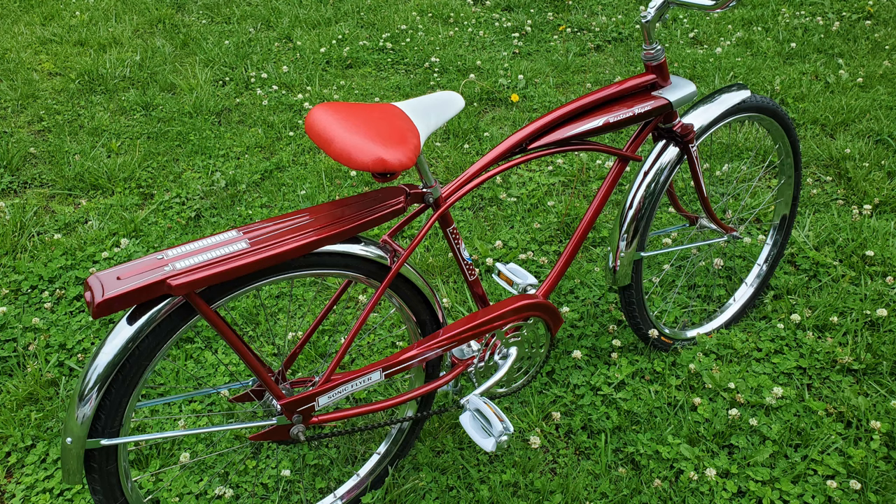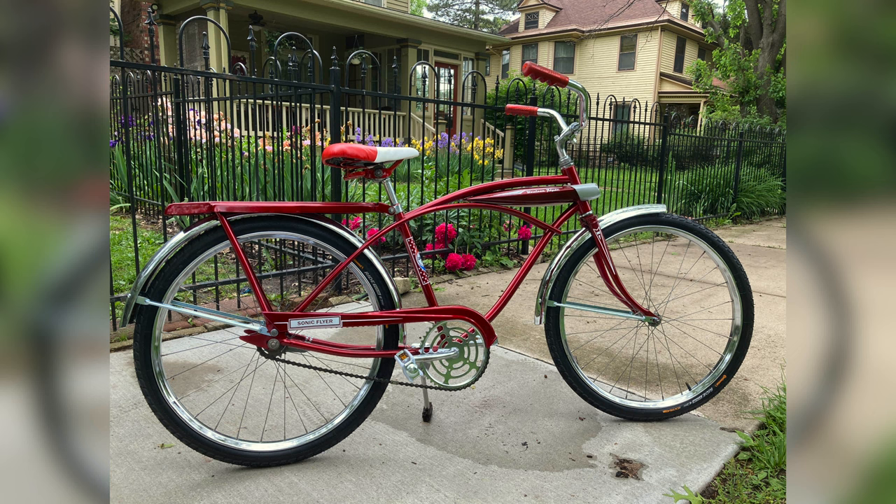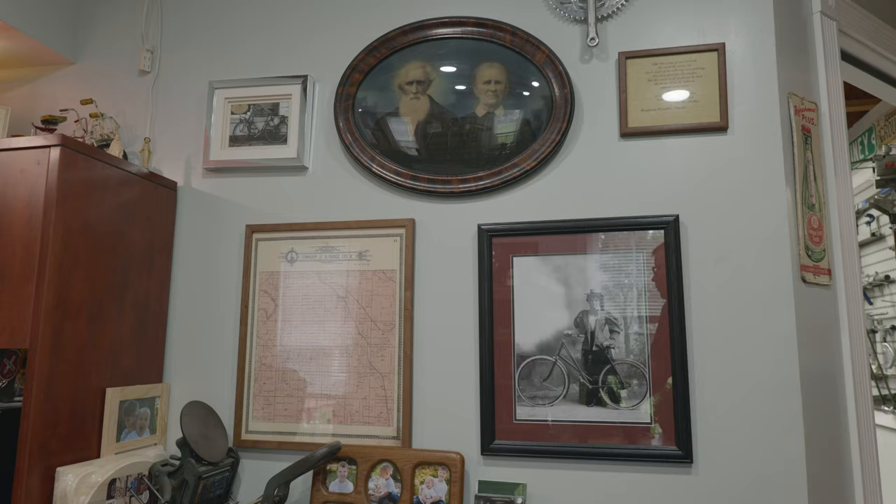My first new bike was a Western Flyer. It had the dual headlight and the tank on the bike. It was bright red and it was my pride and joy until I left it out in the rain and the batteries got wet and ruined the tank.